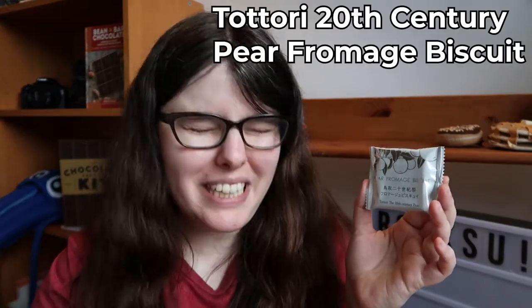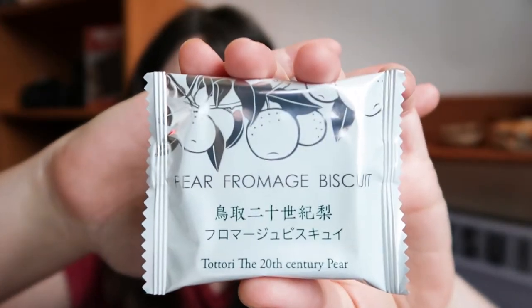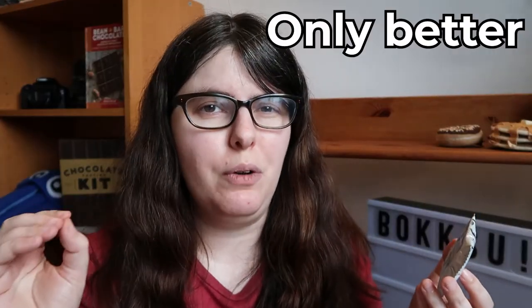Next we have the 20th Century Pear — this is a langue de chat, which translates to 'cat's tongue' from French. It refers to a really thin, crispy cookie, kind of like a Milano if you think of American cookies, but much thinner and very crisp. This one apparently has pear, cheese, and white chocolate — this could be really fun.